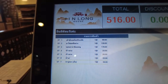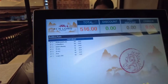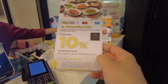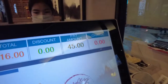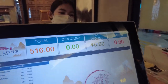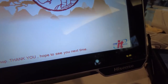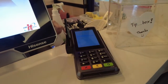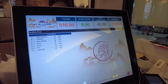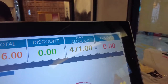I'm not sure what all those dishes are but that's what the bill is coming out to. If you live in this country and have a Krungsri account, there's apparently a 10 percent discount. So 471 baht was the total after the discount.